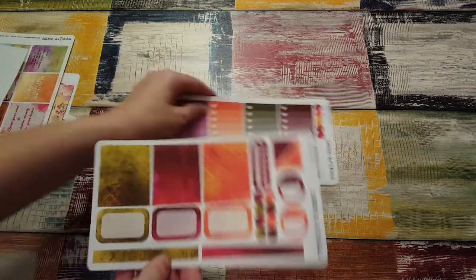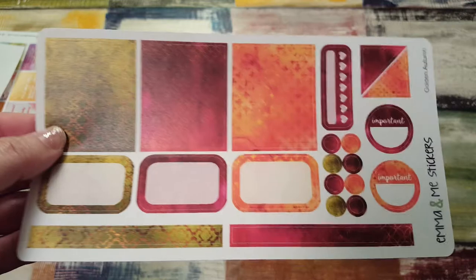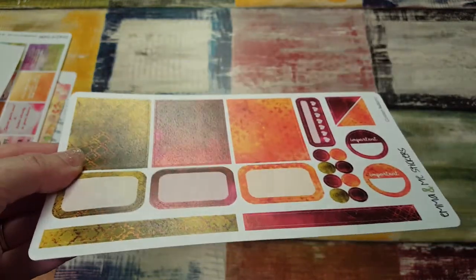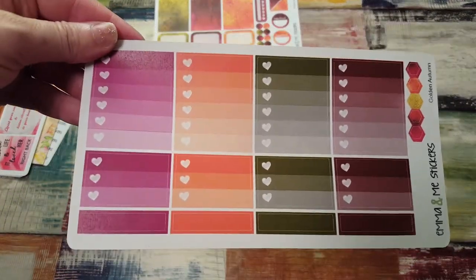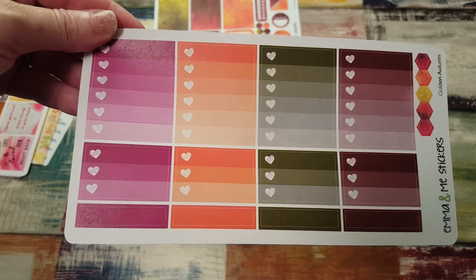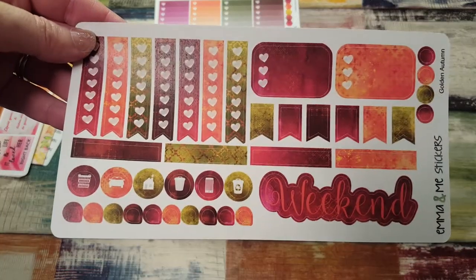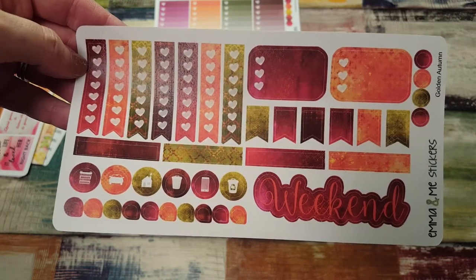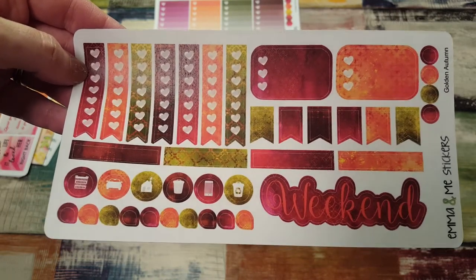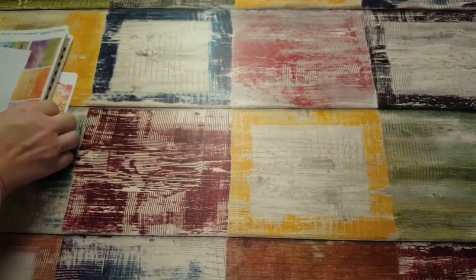Then we have the autumn — golden autumn kit. I love those boxes. See how they almost have a sheen to them? They're like a satin finish, so they're not quite matte, not quite glossy — very pretty. And here is the checkboxes, your checklists, top three, page flags, headers, and weekend banner — so cute.